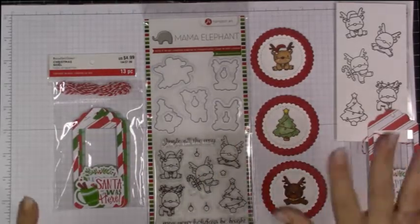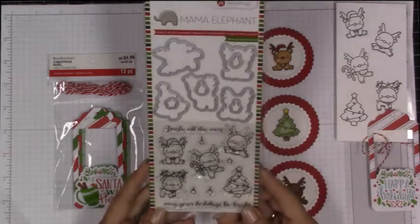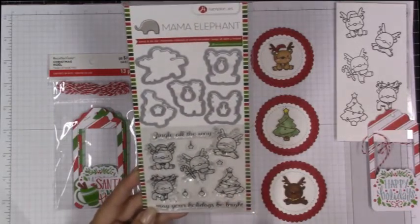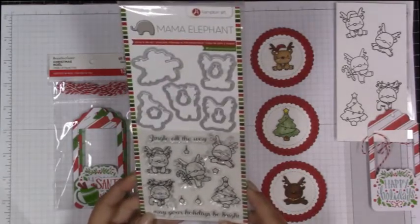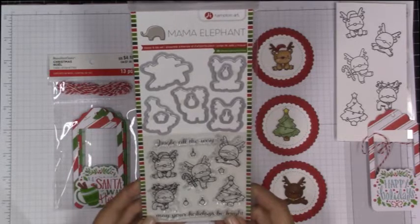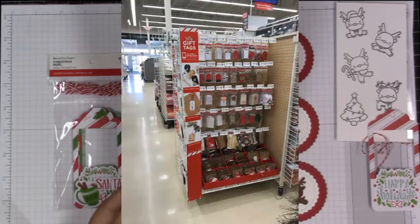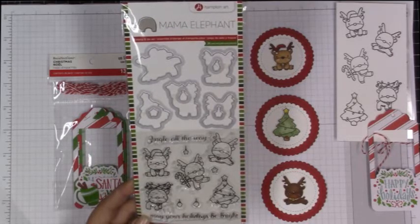Hi everybody, it's April. There's a big to-do going on about this stamp set by Mama Elephant. They have done these mini sets and started selling them at box stores last year. For those of you not able to find this at Michaels, check your Joann stores. I found this at Michaels and I'm going to insert some photos of what the end cap looks like — it's a display in the center aisles, similar to how they do their holiday setups. These are going to be Christmas items.